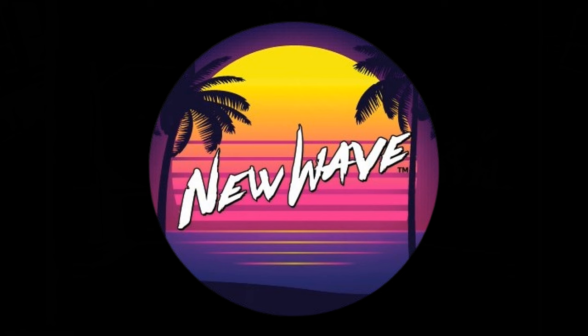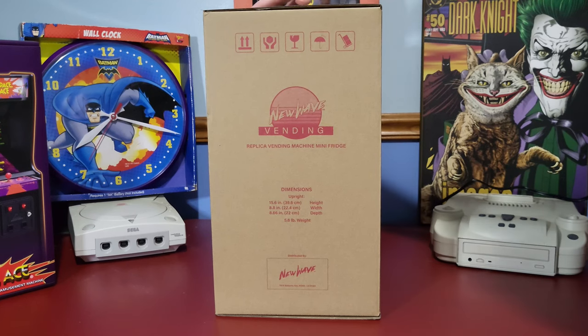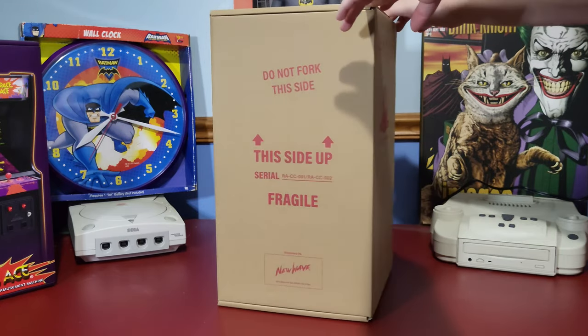New Wave keeps cranking out the hits, and once again we are presented with something very retro and very cool. Let's go ahead and unbox it and take a look. If you've never owned one of these replica machines from New Wave, you are in for a treat. Upon opening the box, the first thing you notice is the replica shipping carton with the New Wave logo on one side — the item is also marked fragile, just in case.